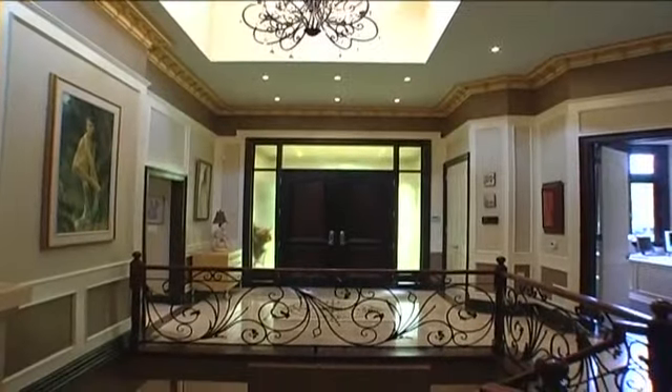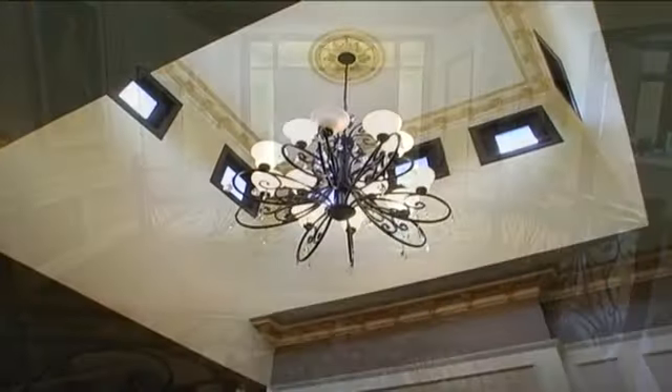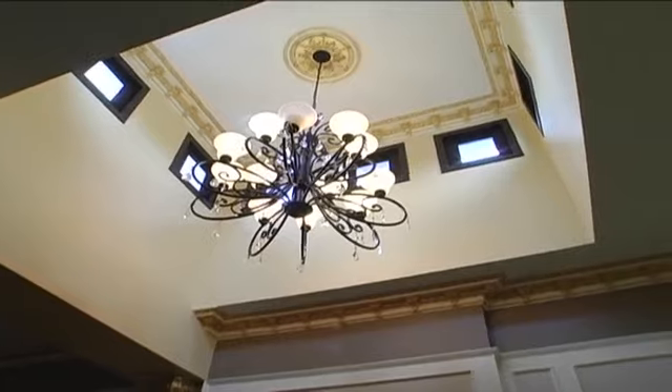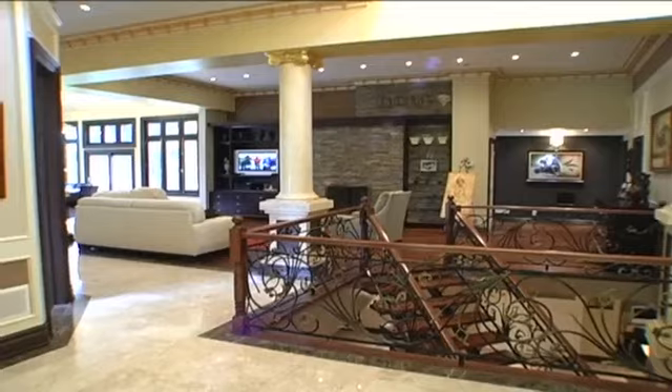The foyer opens with a cathedral ceiling 20 feet high, and the stunning chandelier above, surrounded by custom features and plaster crown molding, shines its elegance into this amazing open concept home.